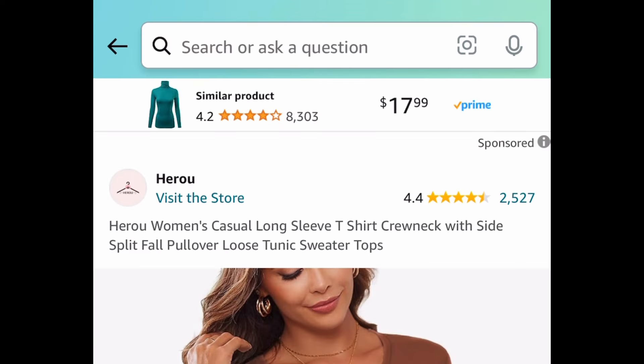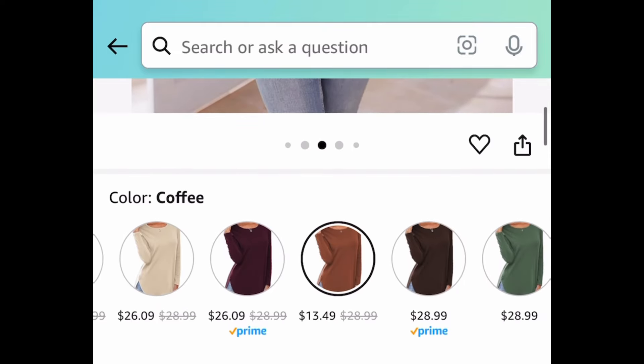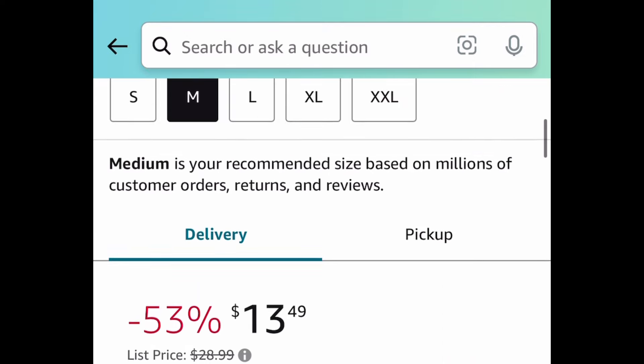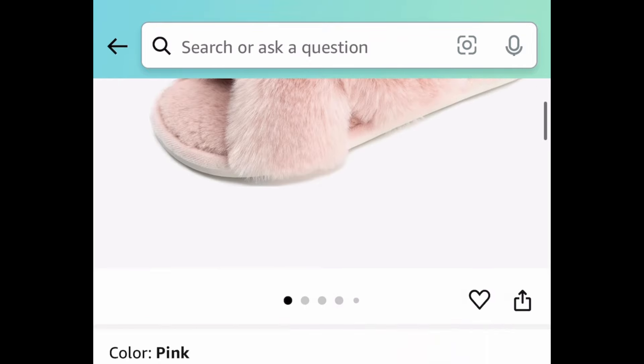Next deal, we have the women's casual crew neck long sleeve sweater top — it has amazing reviews. I'm showing you the lowest, but we're saving 50% regardless with our code. This coffee color in a size medium is currently $13.49, but with our code it's going to be $6.74.